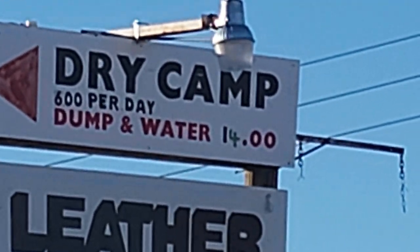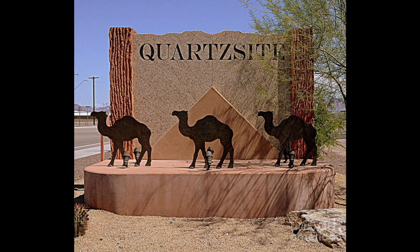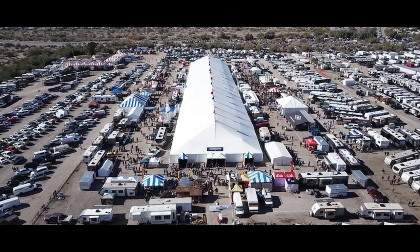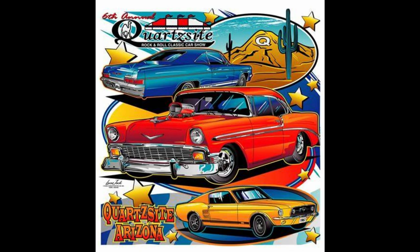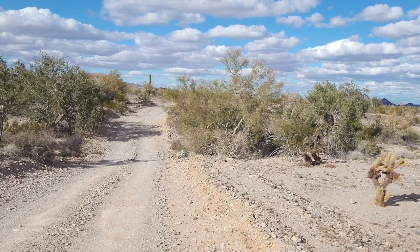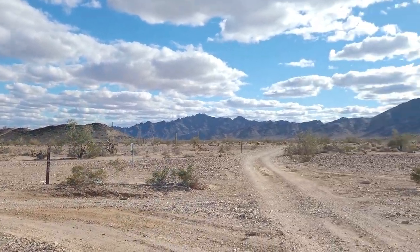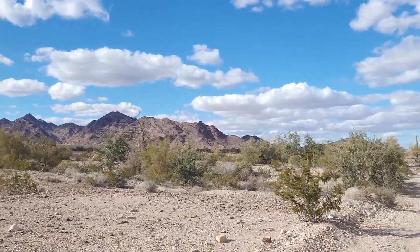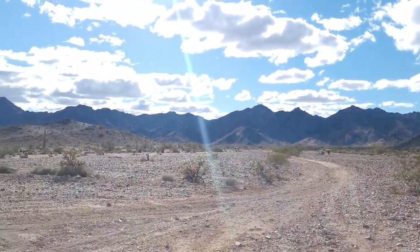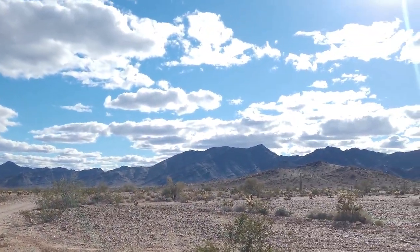I personally feel like paying for an RV park out here is a waste of money given the opportunities for free camping available, but to each their own. The area of Quartzsite also hosts numerous events such as the annual Quartzsite Sports, Vacation and RV Show, car shows, craft shows, music festivals, and even a fine arts fair. This place is pretty amazing — there is definitely something for everyone here. Thanks for watching, hope you enjoyed, like, share, subscribe. See you next time.